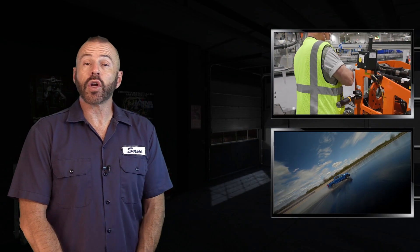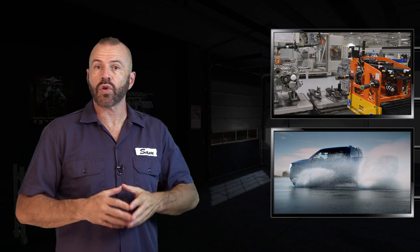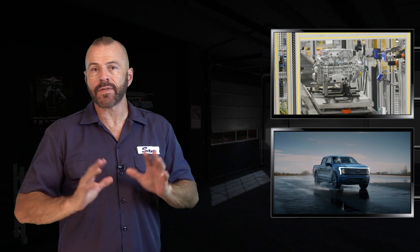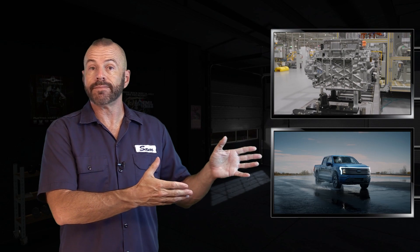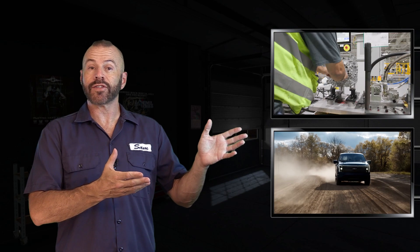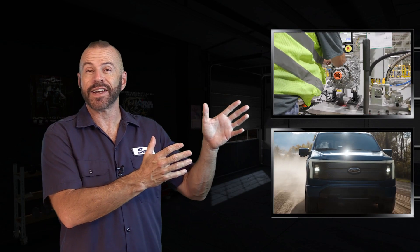There you go for how they make the F-150 Lightning. This is quite a bit different from what you're going to see at the Dearborn truck plant next door, where all the V6 and V8 F-150s are made. If you've ever been to that plant, you know what I'm talking about — this is different. And if you've never been to the Dearborn truck plant, I recommend you go. It's a great thing to see if you like watching stuff like this. The pre-production trucks are rolling off the line, and regular production starts in spring of 2022.